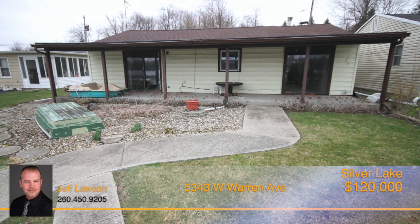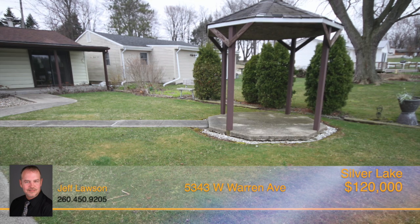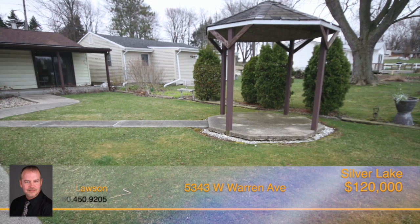Outside, there's a nearly 100-square-foot covered back patio and gazebo by the shoreline to enjoy the lake, come rain or shine.